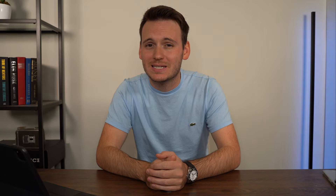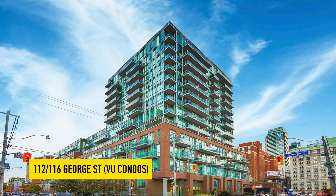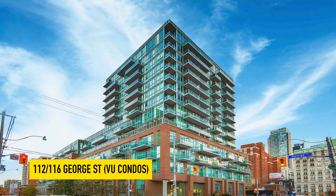The last building on the list is 112 and 116 George Street, also known as the VU Condos. Originally built by Aspen Ridge over 11 years ago, we've had a ton of clients that have bought and done very, very well owning in this building over the years. I personally think it's one of the best buildings on the east side.